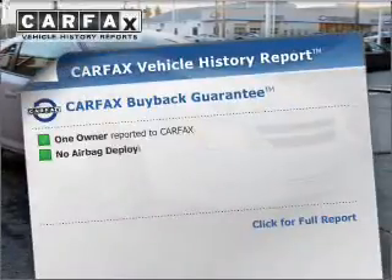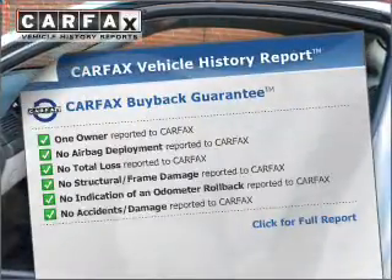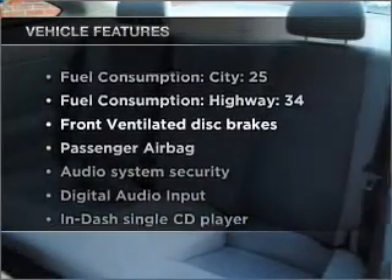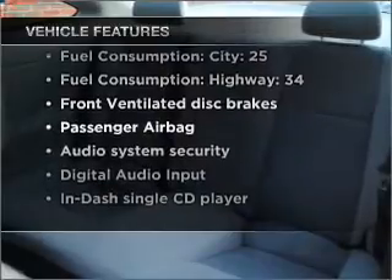This vehicle comes with a Carfax report, which reduces your buying risk by providing the vehicle's history before you purchase. And with these notable features, you won't want to miss out on the opportunity to own this amazing vehicle.